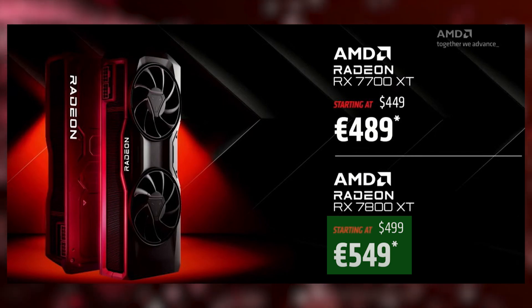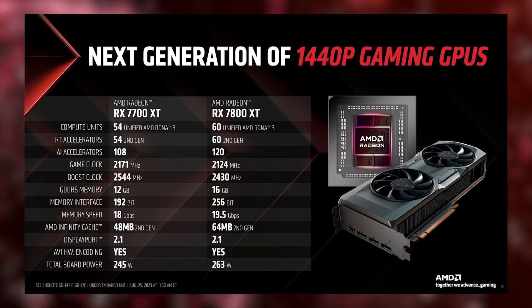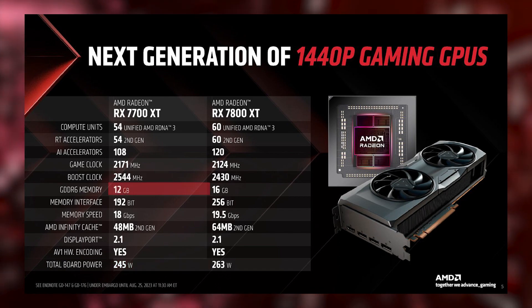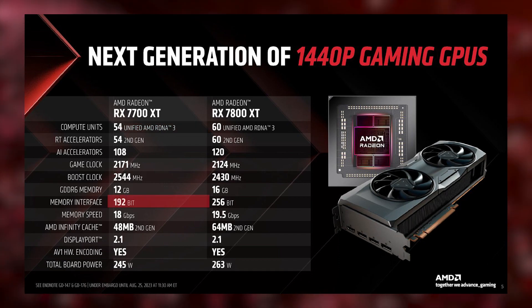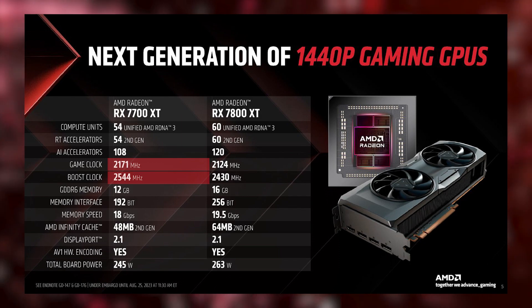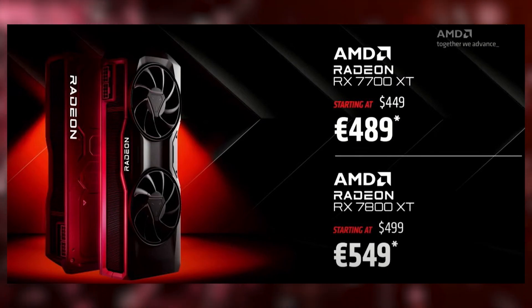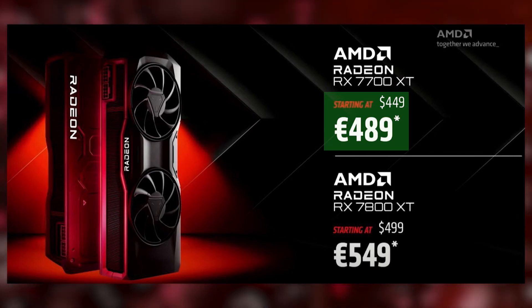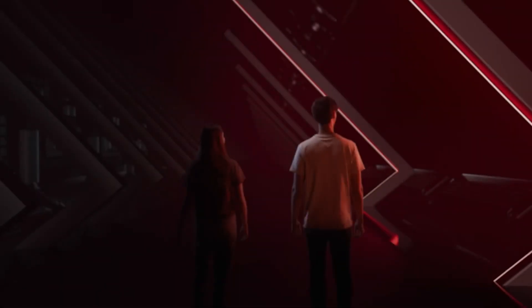The RX 7700 XT demands 245 watts of power, boasts 12 gigabytes of memory, and incorporates 54 RDNA 3 compute units. It offers a 192-bit interface, with a game clock at 2171 MHz, boost clock at 2544 MHz. Gamers on a budget will be pleased to find it available in the US starting at $449, while in the EU it can be acquired for €489.